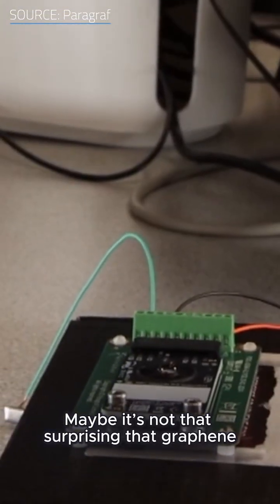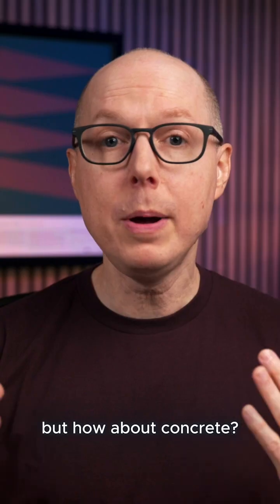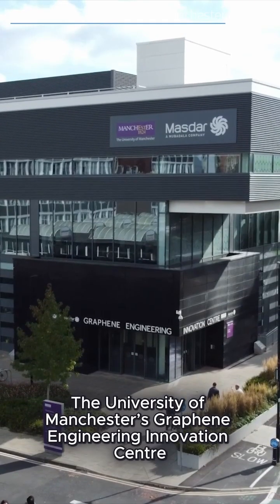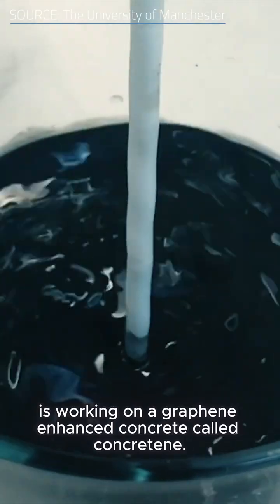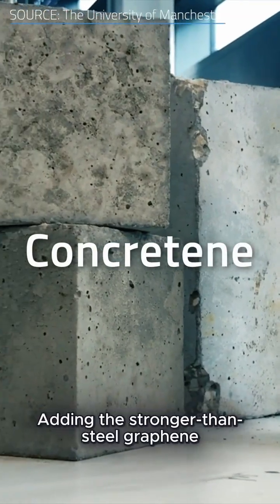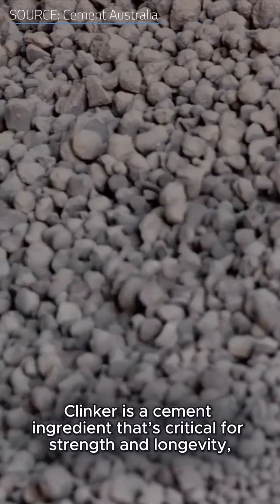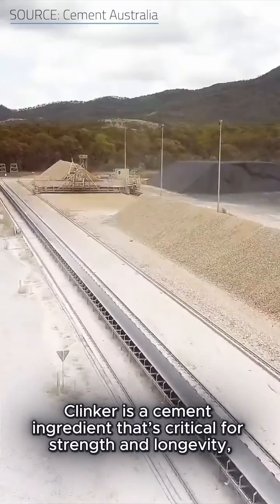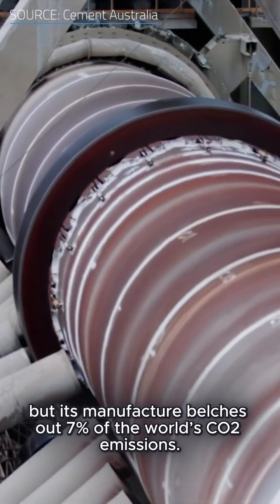Maybe it's not that surprising that graphene is providing a boost to electronics like sensors and batteries, but how about concrete? The University of Manchester's Graphene Engineering Innovation Center is working on a graphene-enhanced concrete called Concretine. Adding the stronger-than-steel graphene to the mix allows them to skip the clinker — a cement ingredient that's critical for strength and longevity, but whose manufacture belches out 7% of the world's CO2 emissions.